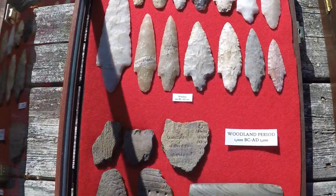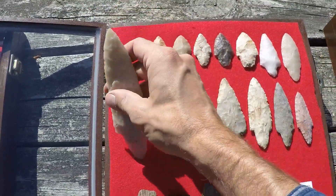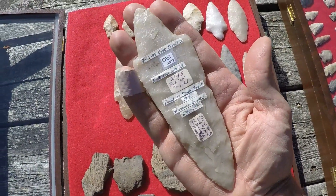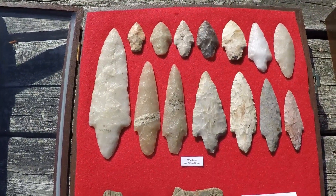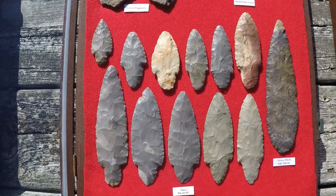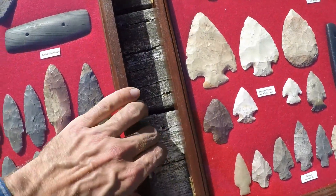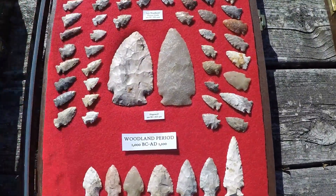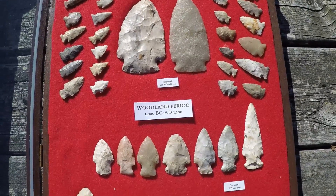Here's our early woodland. This is another one not from Wisconsin — it's very thoroughly documented where it is from. Here's some later woodland — small arrow points, a couple of large knives. Here's Hopewell.